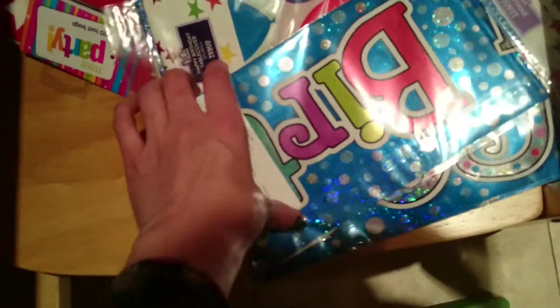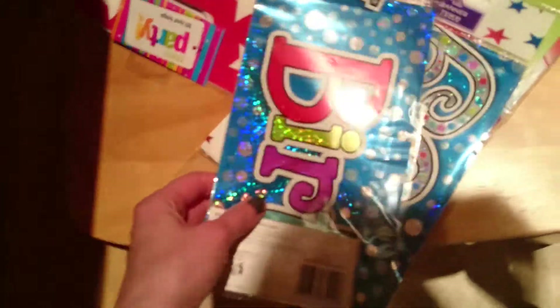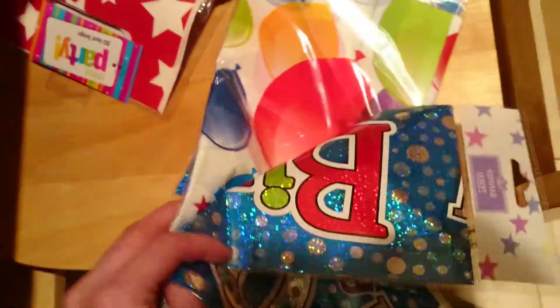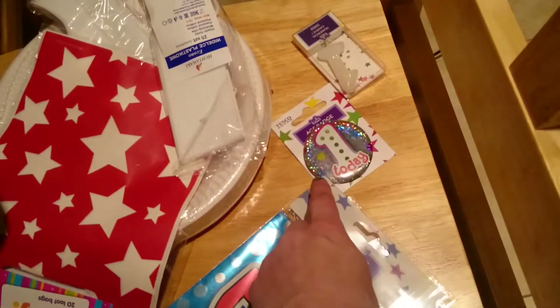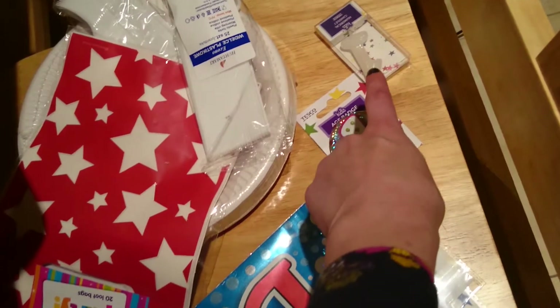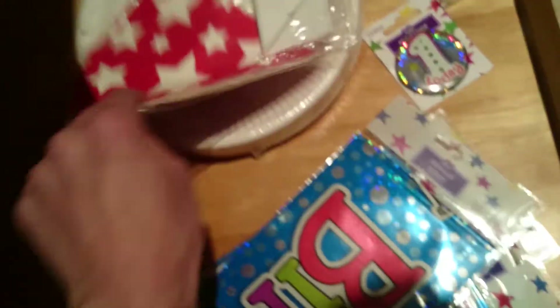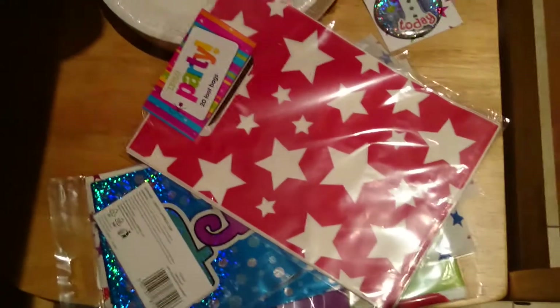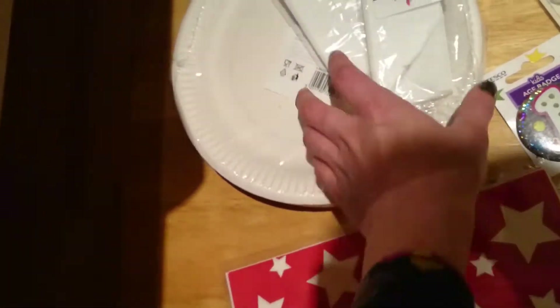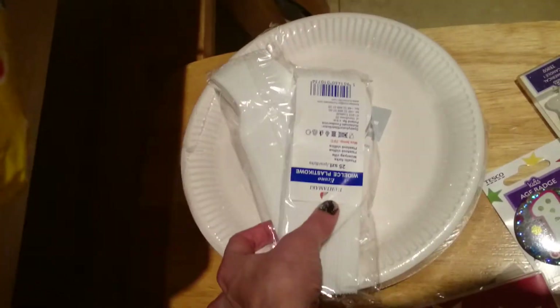And then there's stuff for Sam's birthday tomorrow. I got two banners, a tablecloth that says Happy Birthday on it, a button badge to put on him, a candle, and lucky bags — I'm not sure if I'm actually going to do those, but just to throw leftover sweets in so I'm not tempted to eat them. The party is only going to be cake, a few sweets, and crisps. I got forks and paper plates.